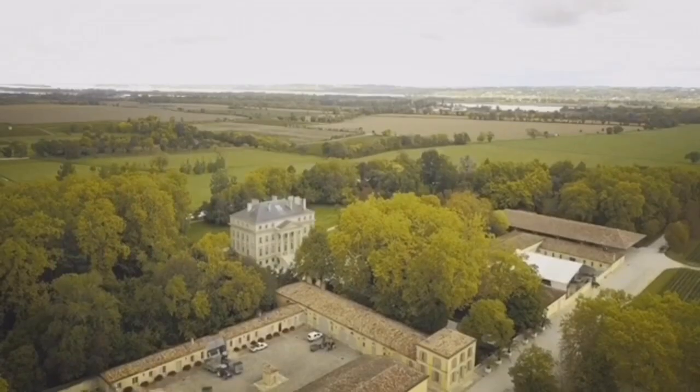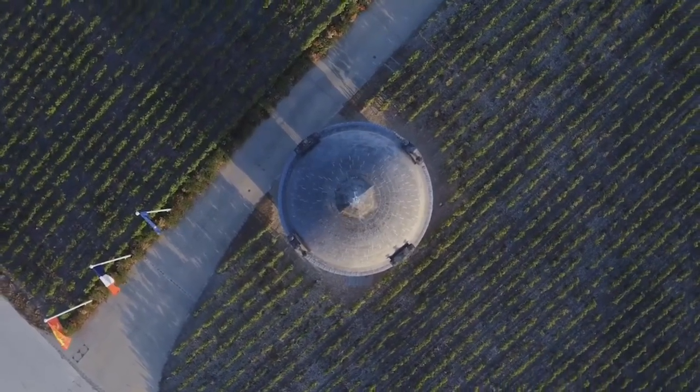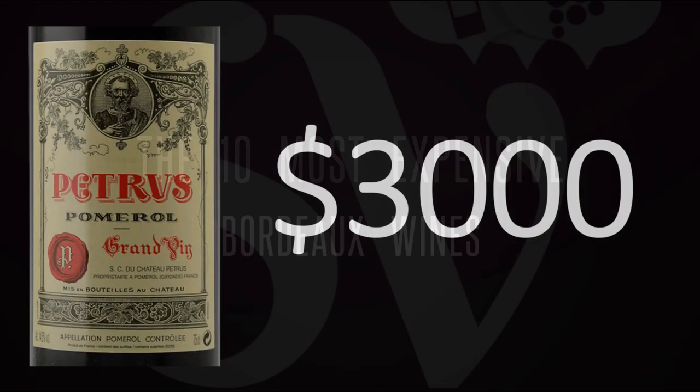Even though I made a video about the 10 most expensive Bordeaux wines, one small wine that is not all that famous beats Chateau Petrus. I'll link to that video at the very end of this one and I'll let you find out which wine could be more expensive than Petrus.